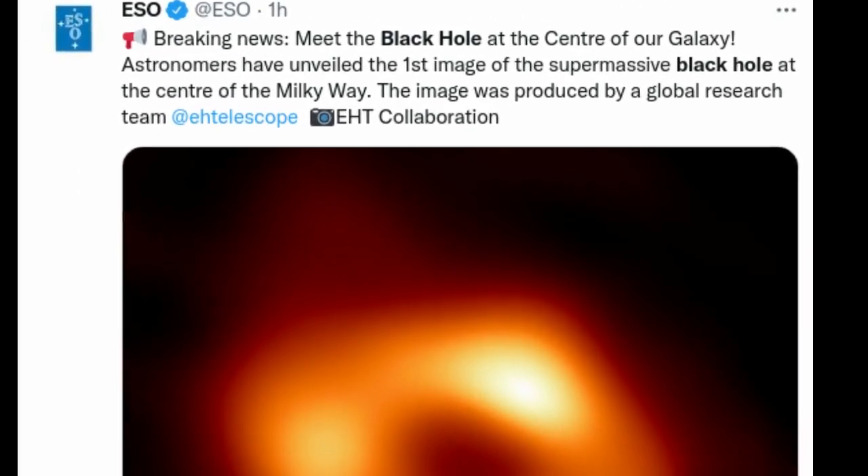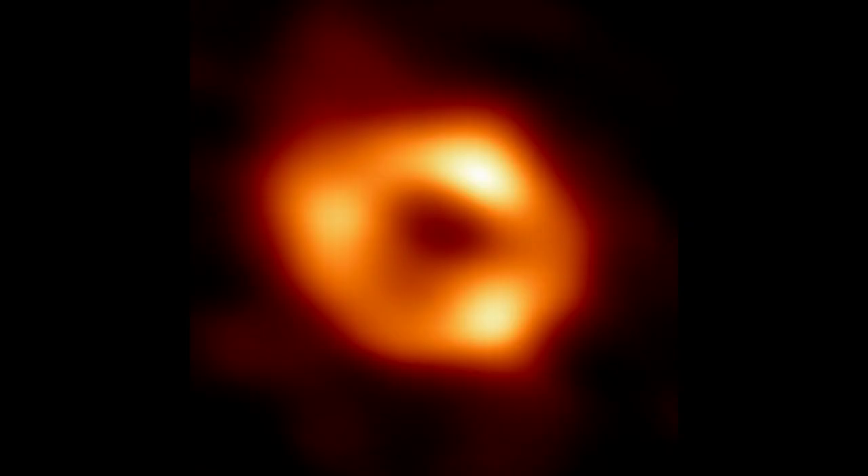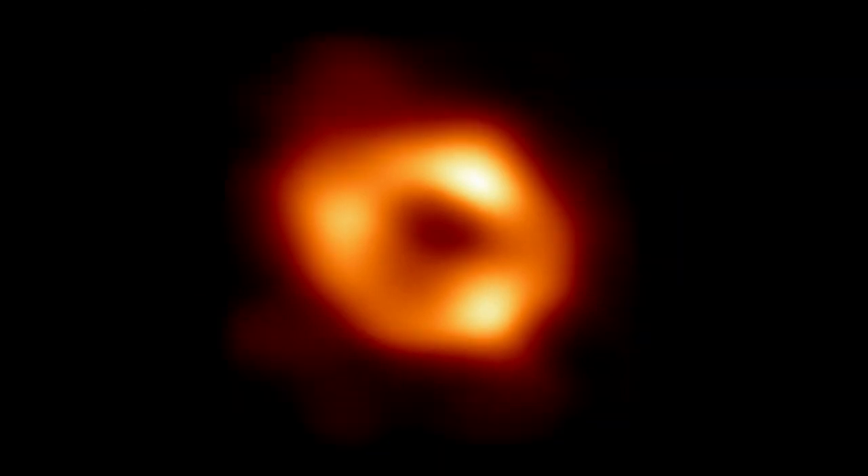Astronomers have unveiled the first image of the supermassive black hole at the center of our own Milky Way galaxy. This result provides overwhelming evidence that the object is indeed a black hole and yields valuable clues about the workings of such giants, which are thought to reside at the center of most galaxies. The image was produced by a global research team called the Event Horizon Telescope collaboration, using observations from a worldwide network of radio telescopes.